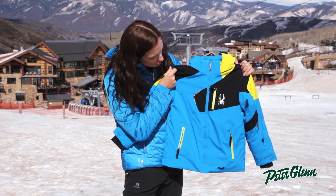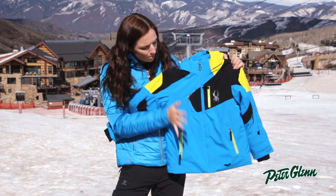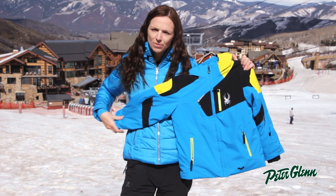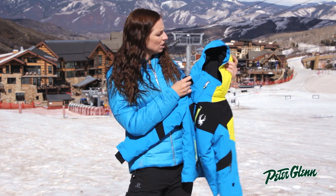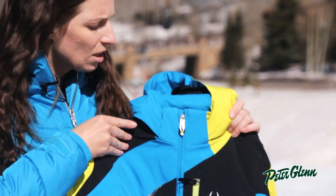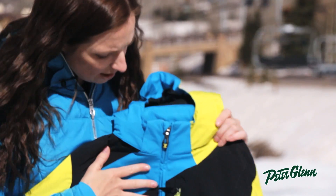There are a lot of great features on this jacket. First of all, the Spyder logo, which all kids love, and a bunch of pockets on the outside, pockets on the inside for all of their snacks and gear. There are Lycra wrist gaiters here to prevent snow and cold air from coming up inside the sleeves, and there is a removable hood, so he can take it off if he doesn't want to wear it. There's also a fleece lining at the collar, which is going to feel really soft against the skin.